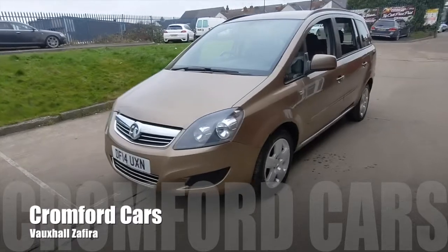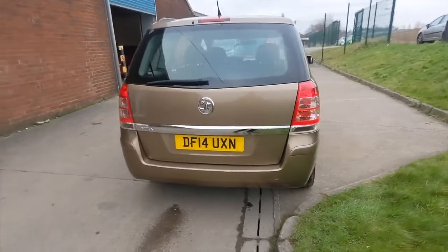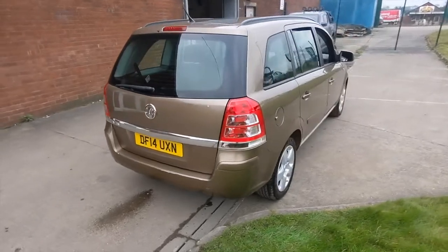Remember, this car will come with a brand new 12 month MOT and we'll put the car through our workshop and give it a service before you finally take delivery.